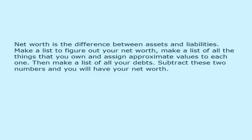Step 1: Determine your net worth. Net worth is the difference between assets and liabilities. Make a list of all the things that you own and assign approximate values to each one. Then make a list of all your debts. Subtract these two numbers and you will have your net worth.